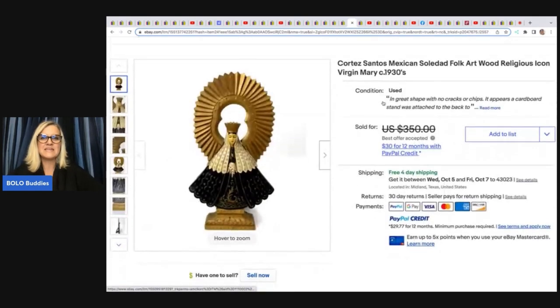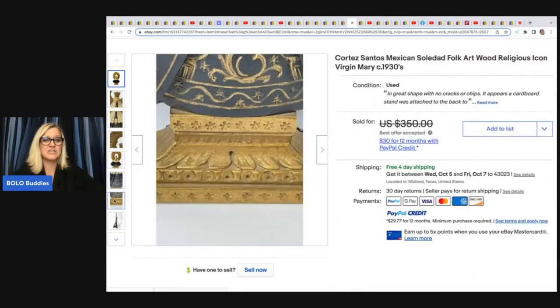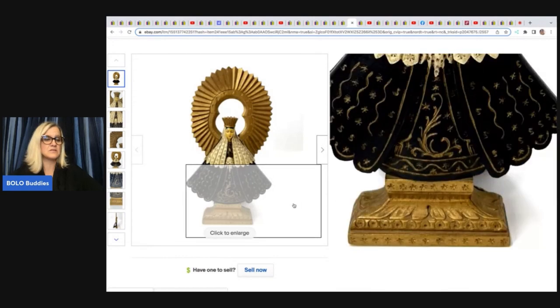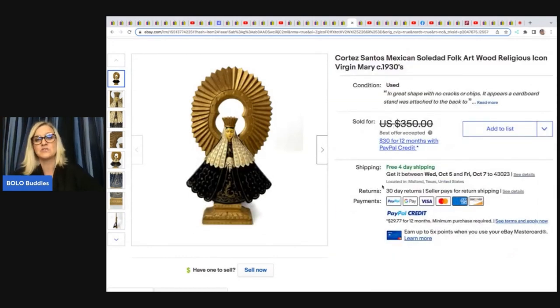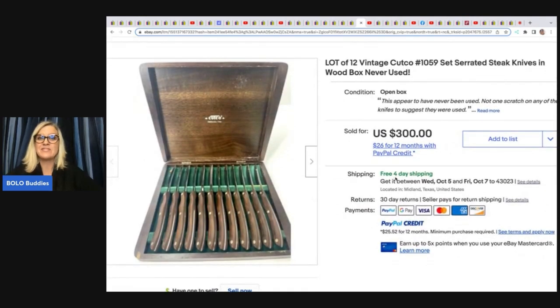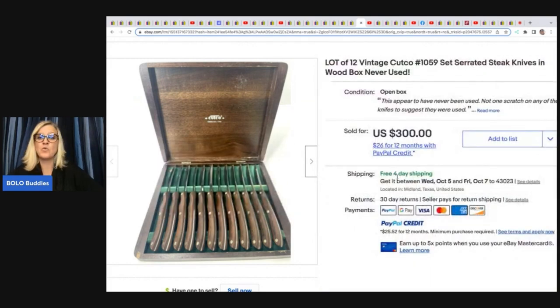The next item is this Cortez Santos Mexican Soul Dad Folk Art Wood Religious Icon Virgin Mary from the 1930s — another incredible item. He got it at an estate sale, paid $30, and it sold for $250 free shipping. The next items are these vintage Cutco knives — never used, in the original box. He got them at an estate sale for $40, and they sold in two hours for $300 free shipping.